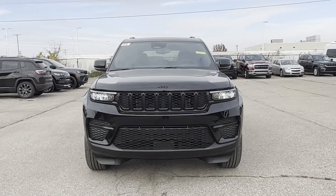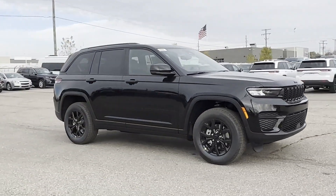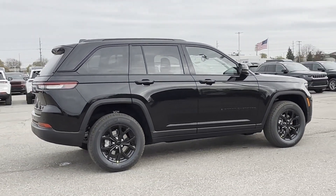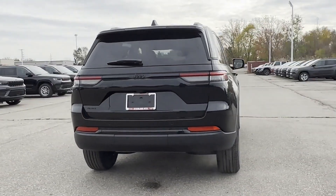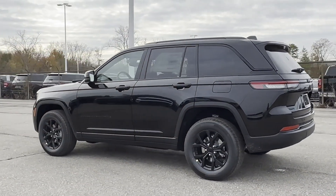2024 Jeep Grand Cherokee. This SUV offers space as well as power and performance. It's equipped with many extra conveniences right at your fingertips, including lane keeping assist, lane departure warning, wi-fi hotspot, multi-zone air conditioning, four-wheel drive, blind spot monitor, parking aid sensor, and heated side view mirrors.